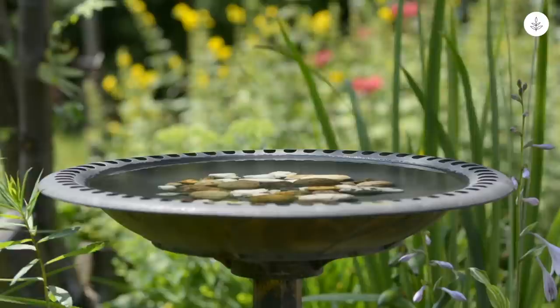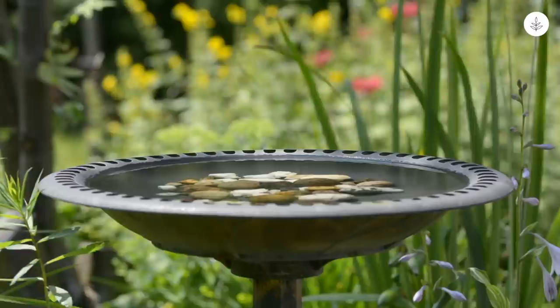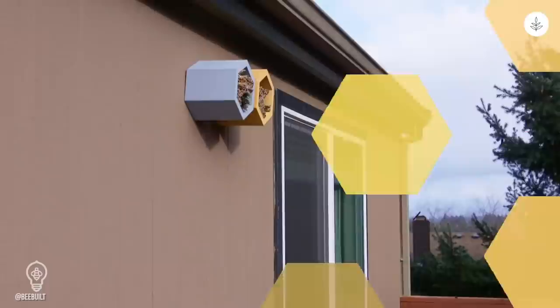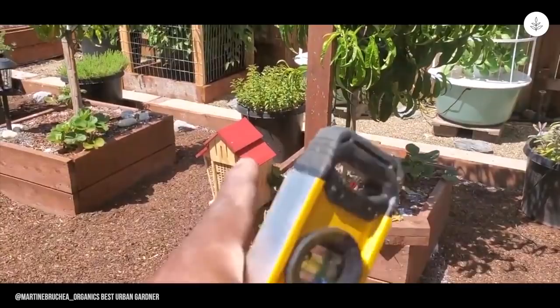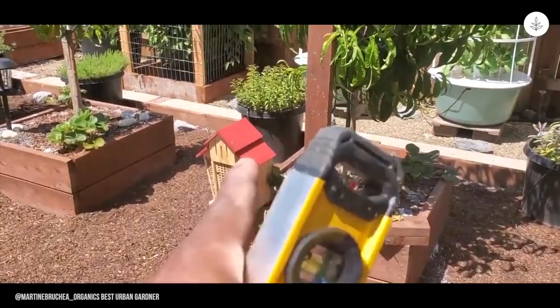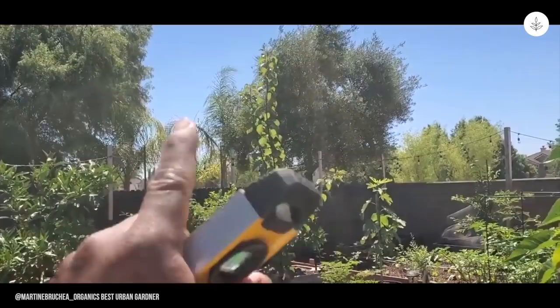Even bees need a vacation. In addition to creating a mini bee sanctuary or installing bee baths in your yard, you can also erect a bee hotel. Similar to bird houses, the hotels provide bees a safe habitat to nest in. We recommend hanging your nest under the eaves of your house. If this is not an option, choose a house design that provides adequate shelter from the elements on its own.